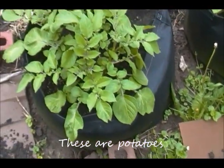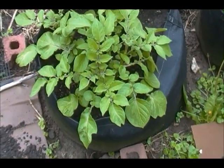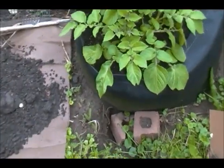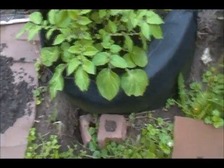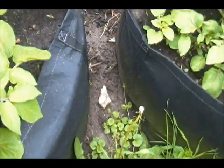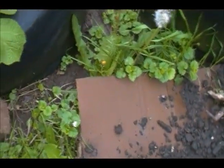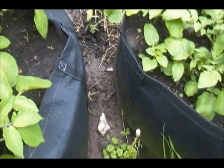The pots I'm using are corn pots — I never could grow corn, so I decided to grow some potatoes in these pots this year.